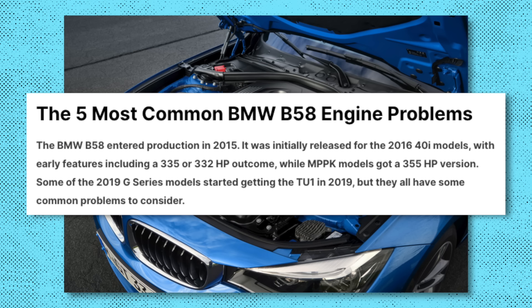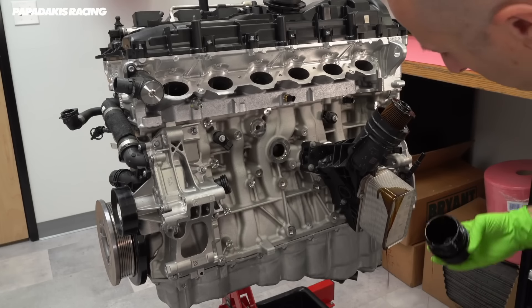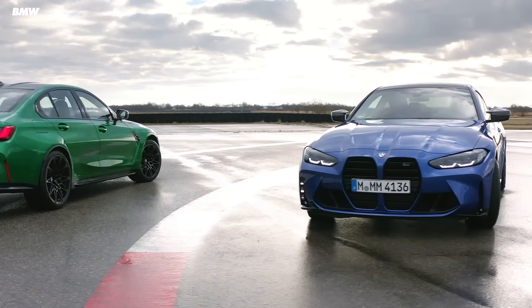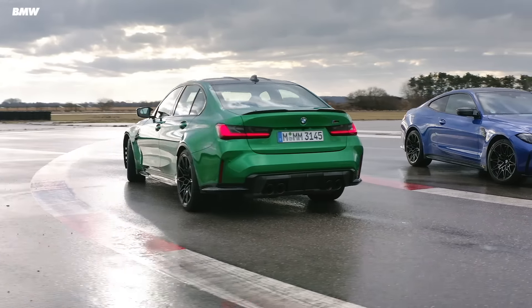If you sift through all of the praise, it hasn't been completely plain sailing for the B58. It has had a few small reliability issues — nothing worthy of a huge recall, but something there nonetheless. Some engines have had problems with oil filters disintegrating, leaving unwanted debris in the filter housing. But as mentioned, it is used in a huge range of cars, so it's not shocking to see a few small problems.